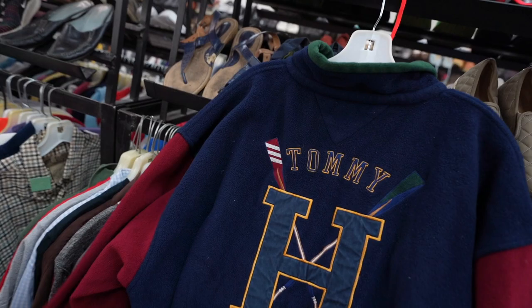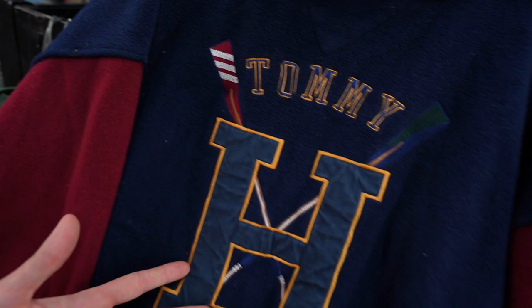This ain't a band tee, it ain't no tour tee, it ain't no rap tee. It's that Tommy for your mommy oarsman shirt. Big canoe status. This is really hard — cut and sew vintage double X. I still love my Nautica and I still love my Tommy. That's a heater.